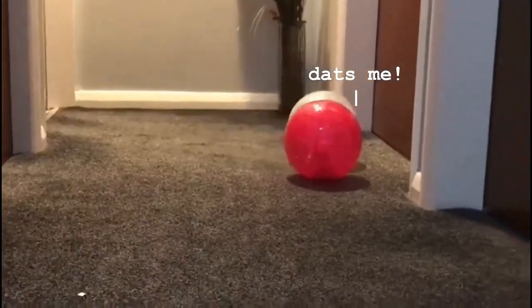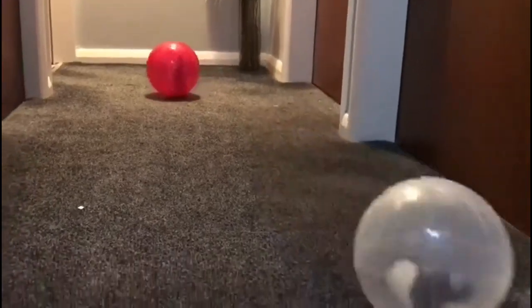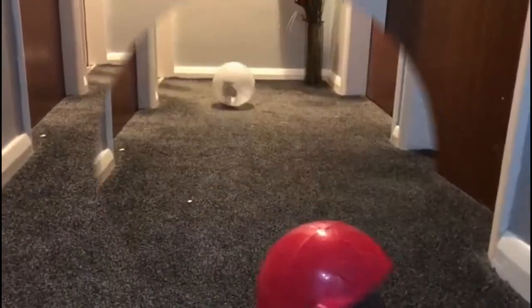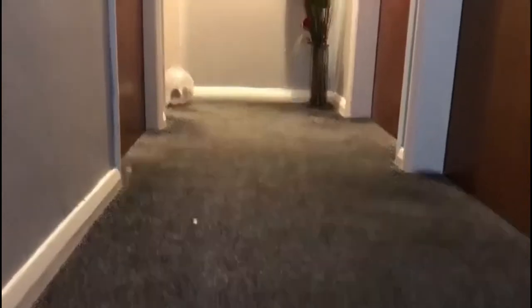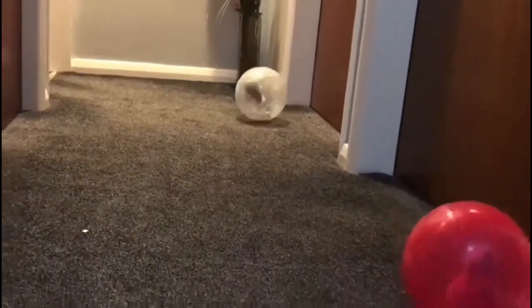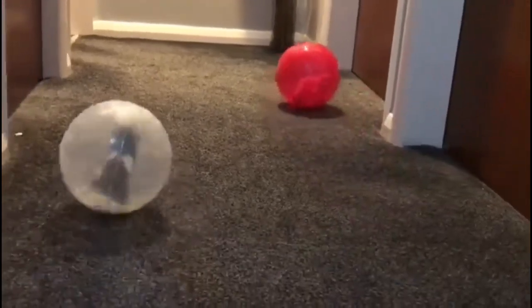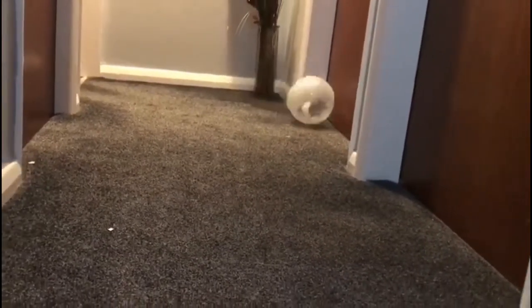All hamsters are different — my boy hamster absolutely loves mealworms, whereas Bella just turns her nose up immediately; she does not like them. Because Bella is pregnant, we can give her some extra foods to help her along the way. In the wild she'd manage on her own, but we need to give her extra protein.